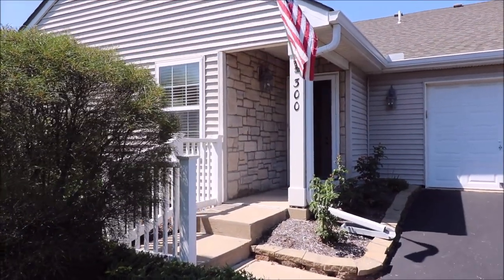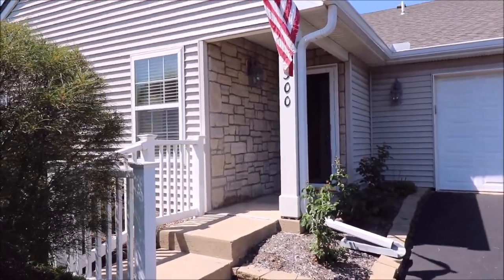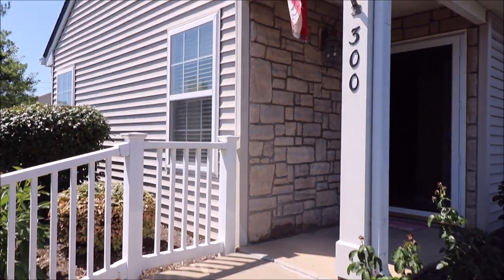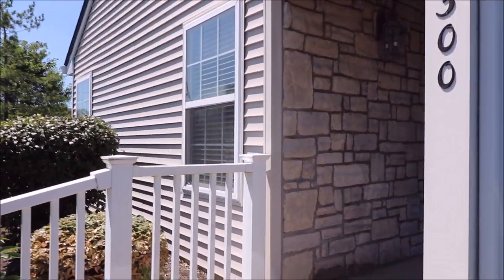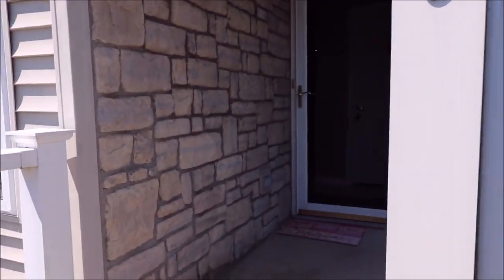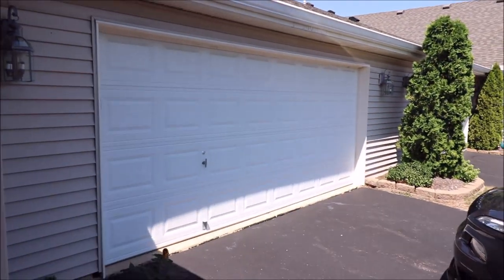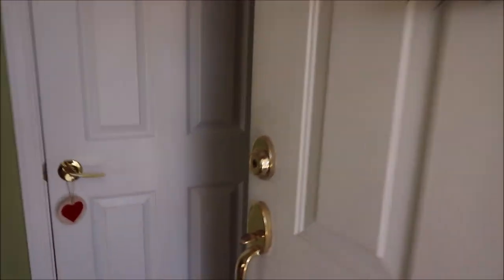Checking out 300 Bending Branch in the Sycamore Walk Condos here in Miamisburg today. This is a gorgeous over 1,300 square foot two-bedroom, two-full-bath condo. Let's take a walk inside — you've got your two-car garage here, plenty of space, updated door.